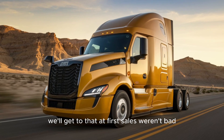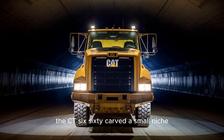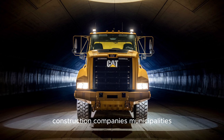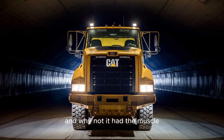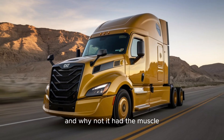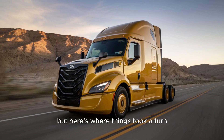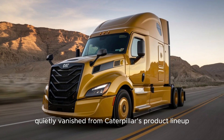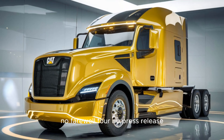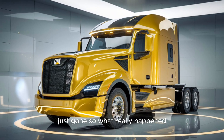At first, sales weren't bad. The CT-660 carved a small niche — construction companies, municipalities, and hardcore CAT loyalists gave it a shot. And why not? It had the muscle. But here's where things took a turn. By 2016, the CT-660 quietly vanished from Caterpillar's product lineup. No farewell tour, no press release. Just gone.